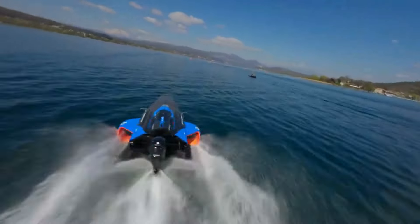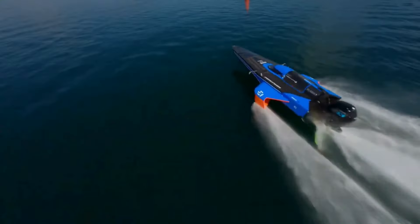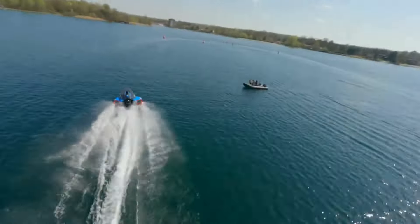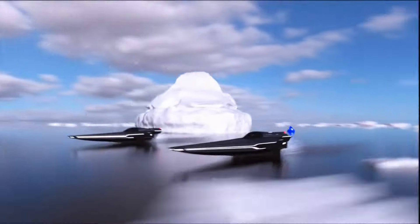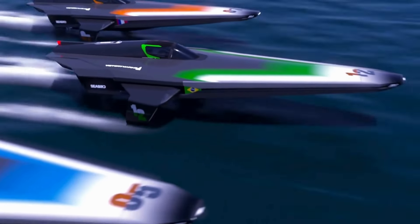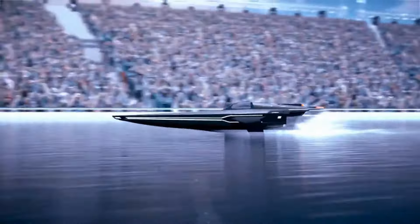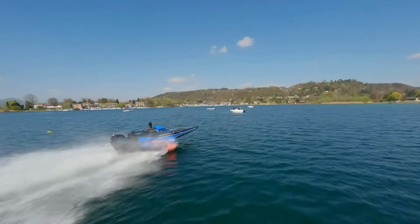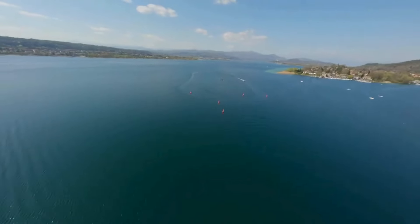Race Bird — the world's first all-electric flying racing boat is making waves with its high-tech design and eco-friendly mission. A boat that zips across the water at 58 miles per hour, powered by a silent electric motor from Mercury Racing, and lifts above the waves on hydrofoils to glide like a bird. This isn't science fiction — it's the future of racing on water. With a cockpit straight out of a race car, complete with a steering wheel and pedals, the Race Bird is a pilot's dream.